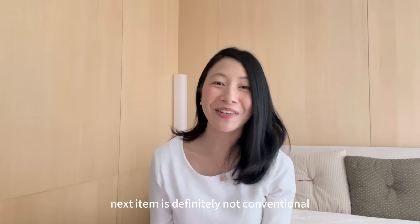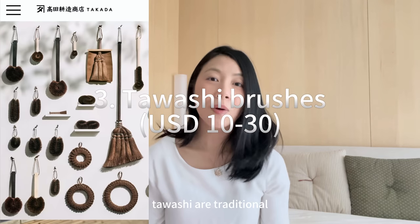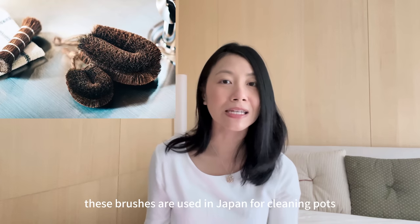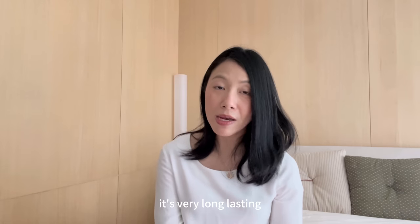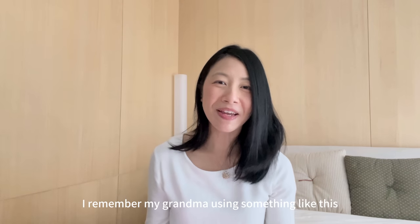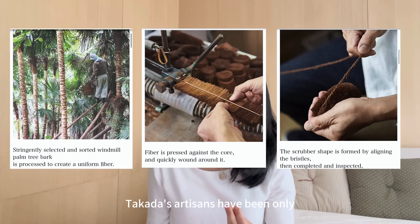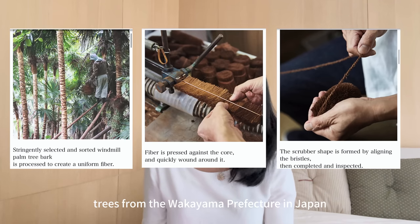The next item is definitely not conventional — it would be Takata Tawashi brushes. Tawashi are traditional brushes made using the fibers of windmill palm, and for centuries these brushes have been used in Japan for cleaning pots, dishes, pans, and even vegetables. They're very long-lasting, biodegradable, and mold resistant. I remember my grandma using something like this to scrub her pots and pans when I was little. Takata's artisans have been using only the best materials harvested from trees in the Wakayama prefecture in Japan.